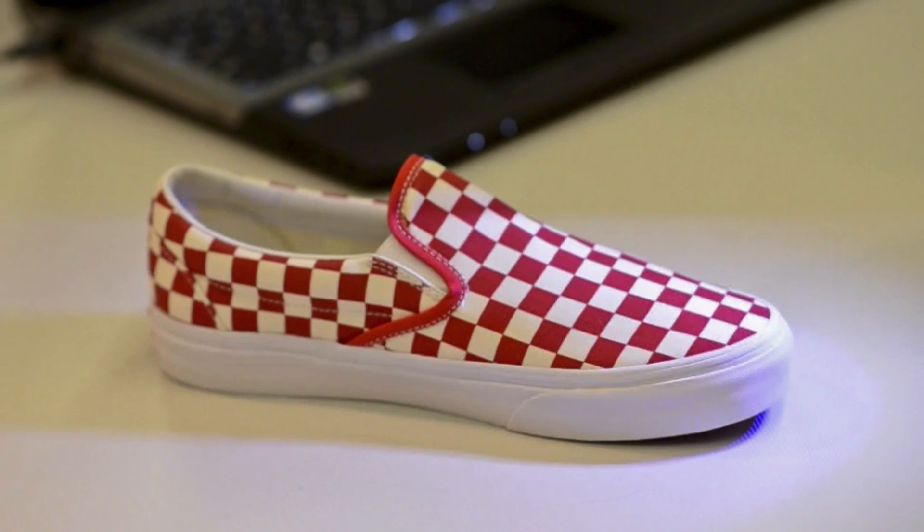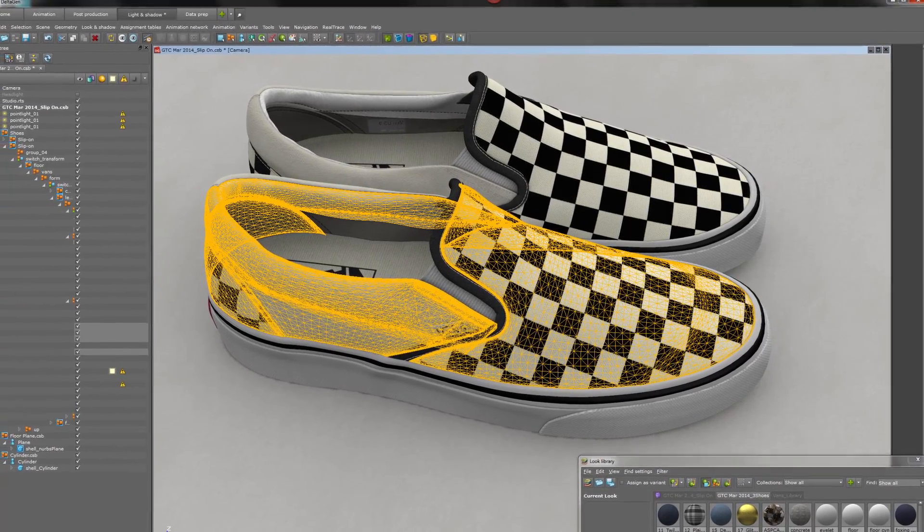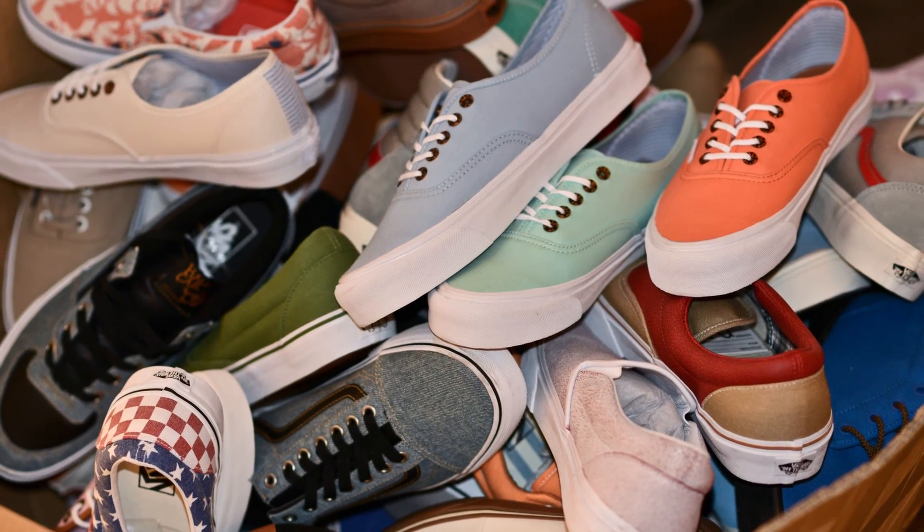We'd review the sample, validate it or not, send another tech pack and then wait another two to three weeks. This could go on three or four times until we got the product that we were actually happy with.